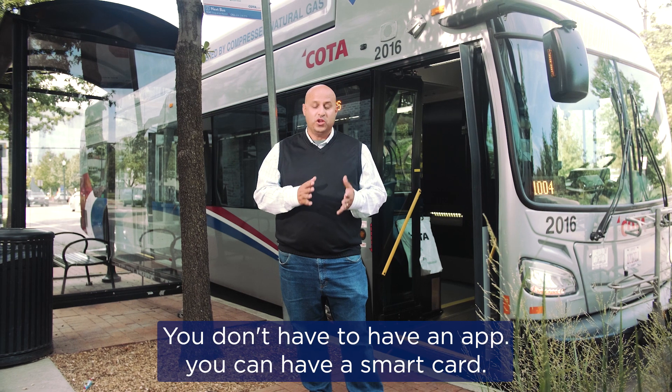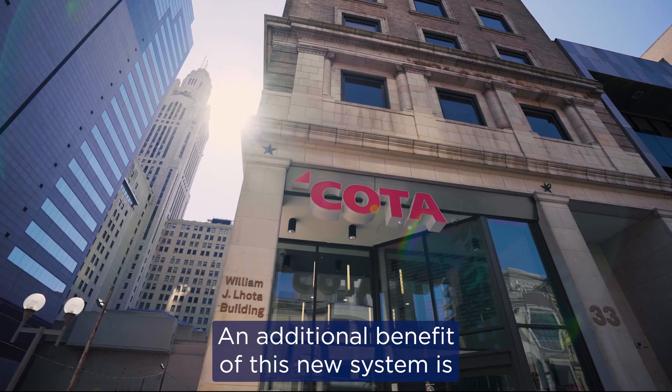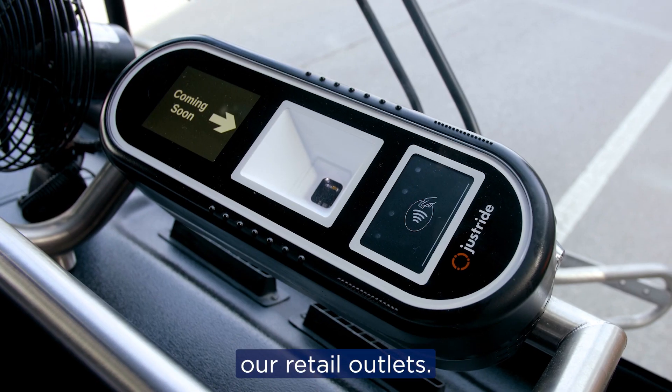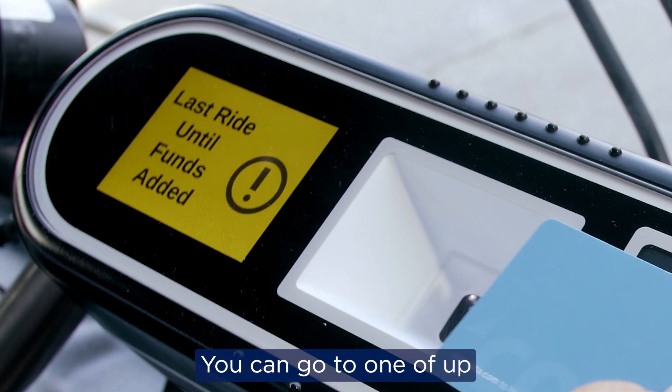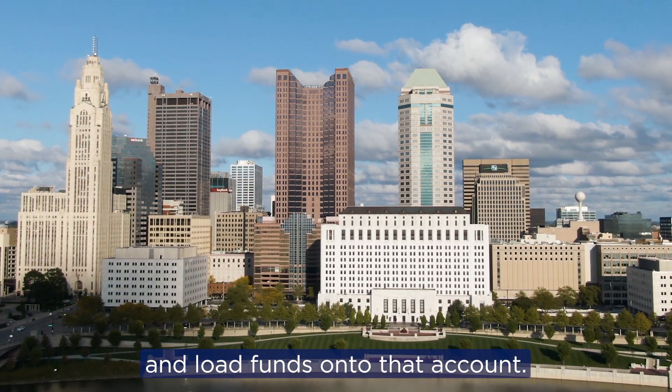You don't have to have an app. You can have a smart card. You can get those at 33 North High. An additional benefit of this new system is our retail outlets. You can go to one of up to 400 retail locations and load funds onto that account.